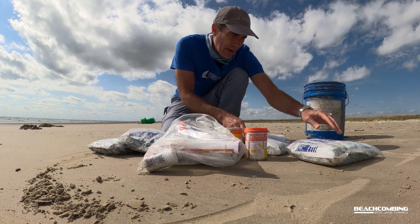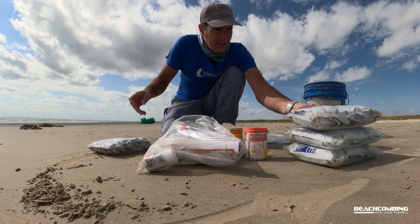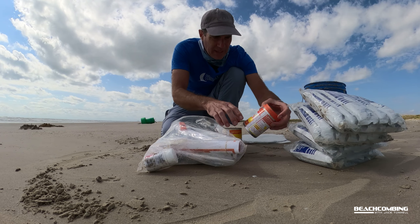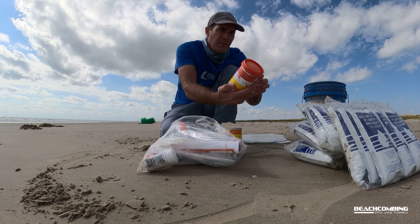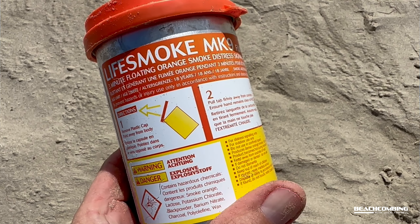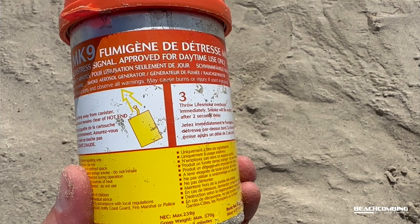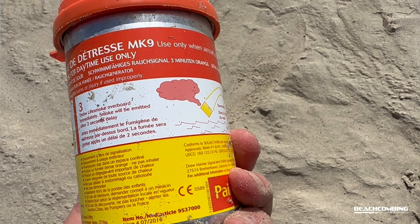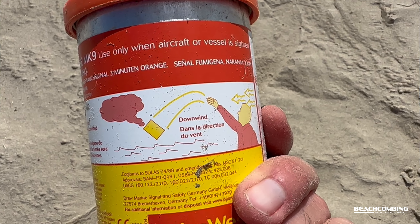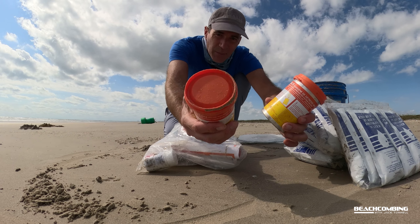Look at this — this is bags of purified water. We got four bags. That's a lot of water. And then we got these things: life smoke. Remove plastic cap, point away from body, pull tab, and throw it overboard. I'm not going to do this because that would set off alarms and the Coast Guard would come. But there's two of them here. It makes sense that you would have that type of stuff.